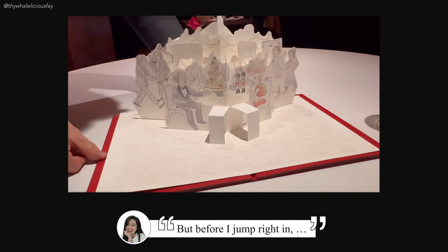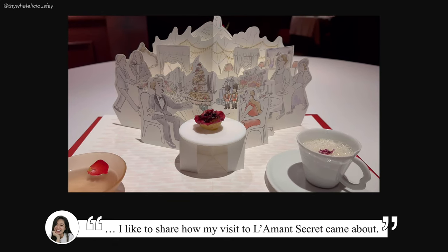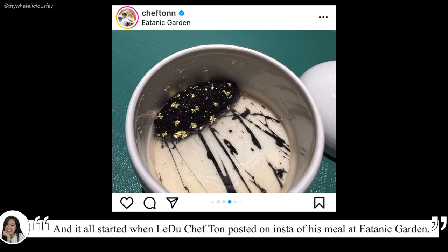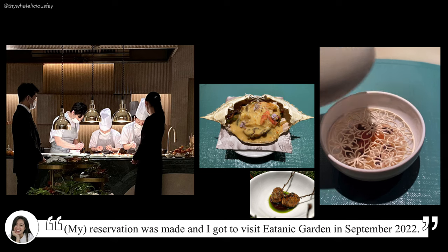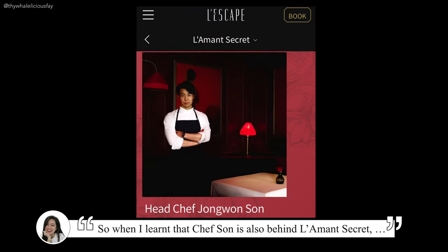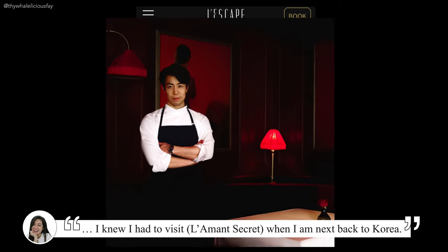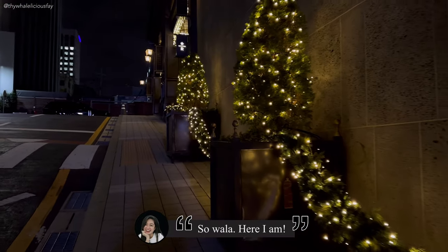But before I jump right in, I would like to share how my visit to Lemoore Secret came about. It all started when Chef Thon posted on Instagram an office meal at Etanik Garden. Reservation was made and I got to visit Etanik Garden in September 2022 — and I was mind blown. So when I learned that Chef Thon is also behind Lemoore Secret, I knew I had to visit when I'm next back to Korea. So voila, here I am.